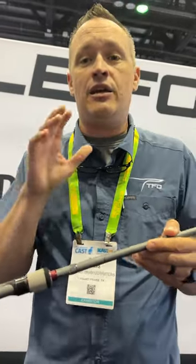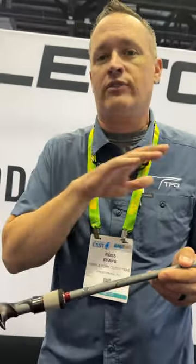We got 10 different rods: 7 casting, 3 spinning — covers everything you want to do. All fast action. Check them out at TFORods.com.